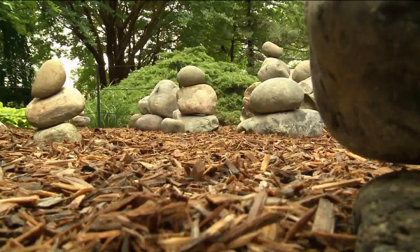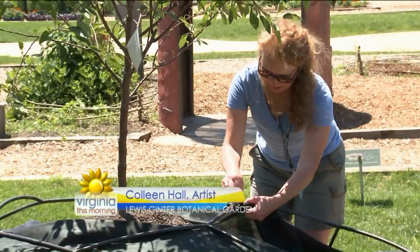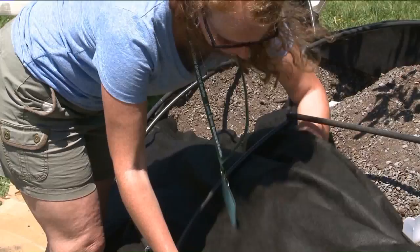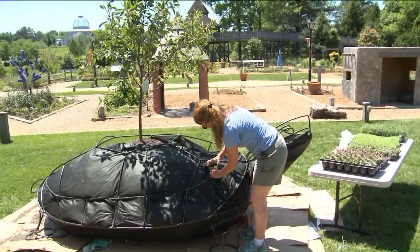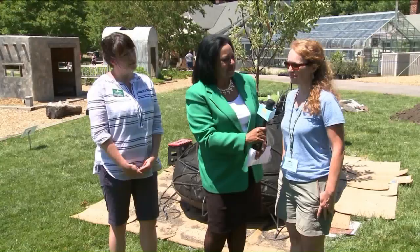Colleen, as an artist you usually use a different kind of canvas, don't you? I do. I'm typically a painter by trade, so using plants and dirt and trees is a little out of my normal medium, but I've been enjoying it. I saw it as an opportunity to grow creatively and learn. I've always admired things like Andy Goldsworthy's work, and my work has always had three things in common: education, nature, and storytelling.